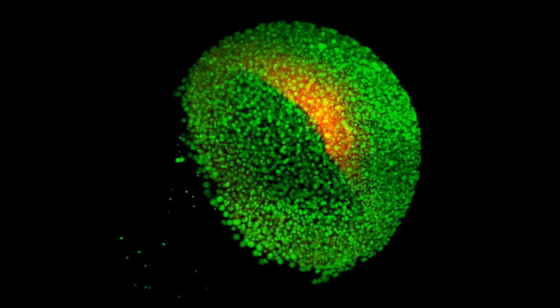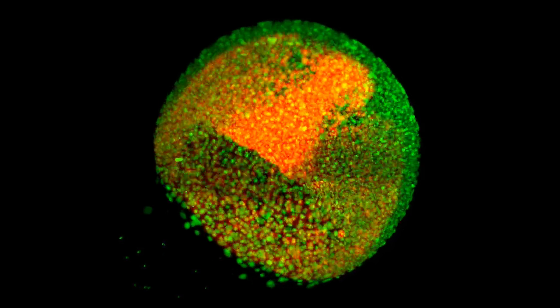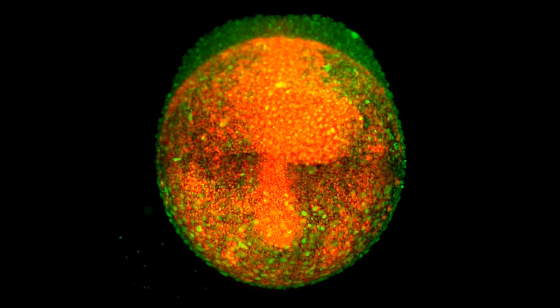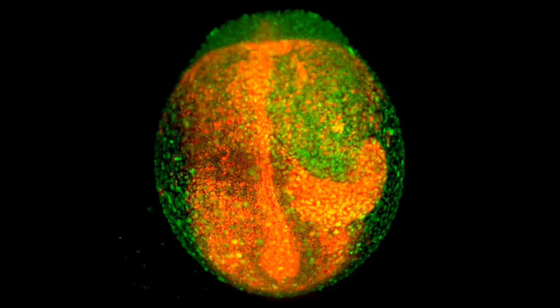How does an embryo develop over time? What are the mechanisms that play a role in forming an organ and making it function? And how from a single cell an entire organism can develop? The ultimate question that we have in the lab is really how does one embryo differ from another?